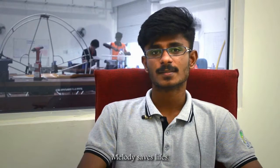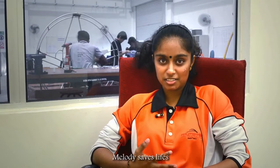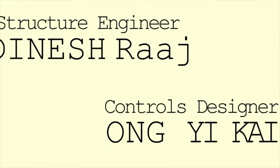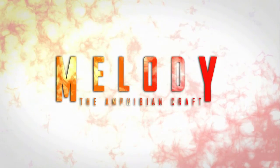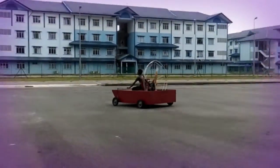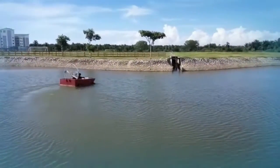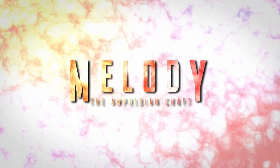Our Melody is better than the normal marine boat. Our Melody is the next generation's new technology boat. Melody saves lives — after this, no one will be a victim. Melody saves life. It gives hope to you.